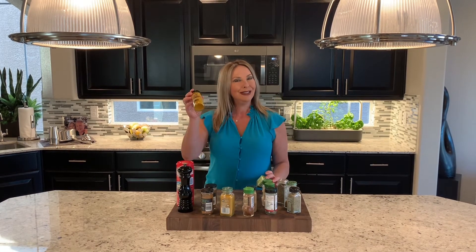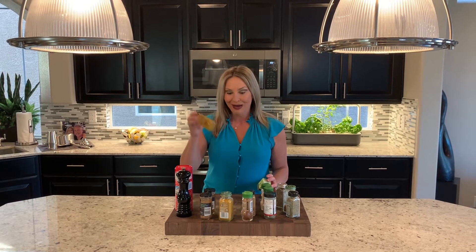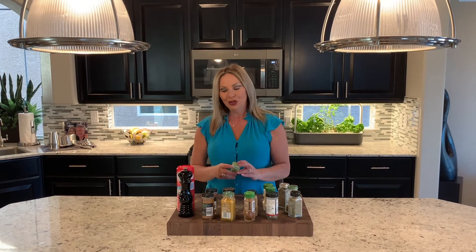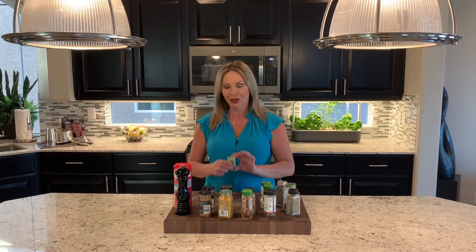You don't really necessarily need a jar this big of turmeric — I don't even need a jar this big. It's probably been hanging out in my cabinet for about a year or so. So experiment with spices you don't use as frequently by buying smaller containers.